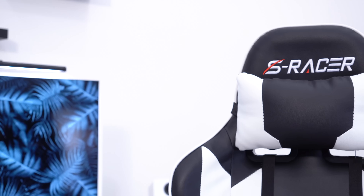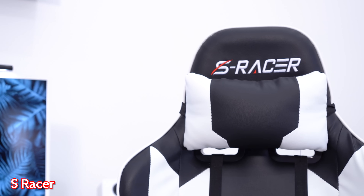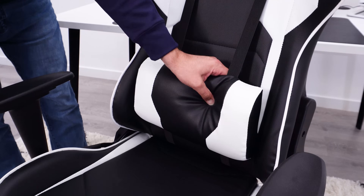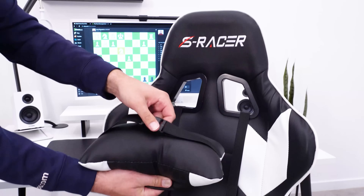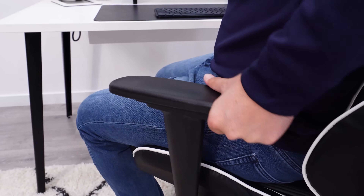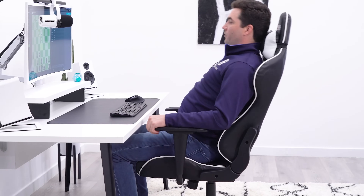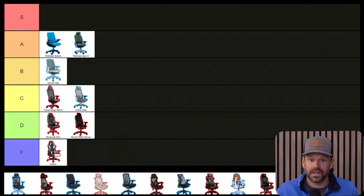The S Racer is as far as you can be from S tier. This is your traditional bucket-style gaming chair — hard side bolsters, small seat, awkward lumbar, everything using stretchy elastic, the arms don't adjust the way you need them to. This is for kids who don't care about their back, neck, or any part of their body. Everybody here gives it an F tier.